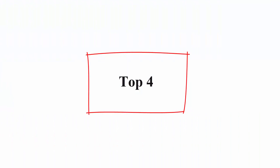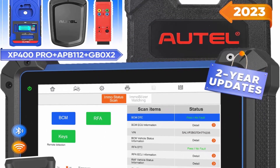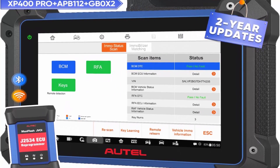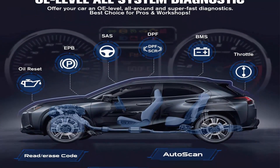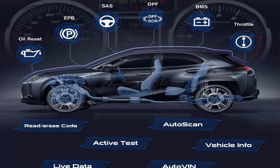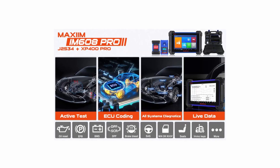Top 4: AUTEL MaxiIM IM608 Pro Key Programming Tool with 2 years free update, priced at $1,790. Includes 2023 newest XP400 Pro in Box 2 and APB112 — worth $1,000. Upgraded from IM608, with ECU Coding, bidirectional control, and 35 plus services. The AUTEL IM608 Pro is the most advanced smart key programming tool available.